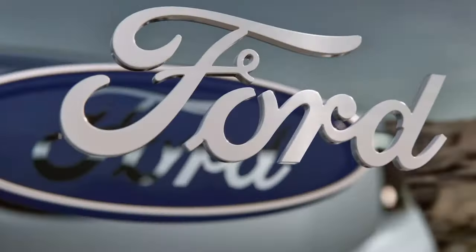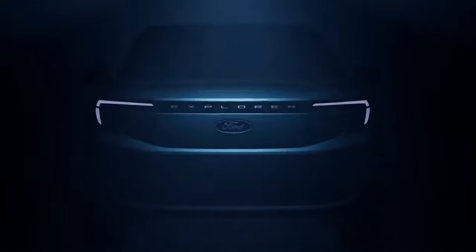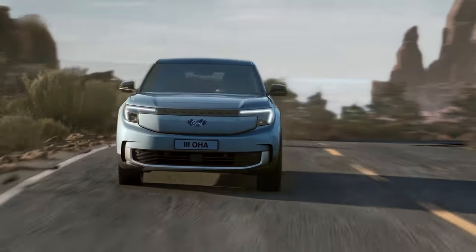This is an all-electric Ford — the brand new Ford Explorer EV. And let me tell you, it is not off to a good start.